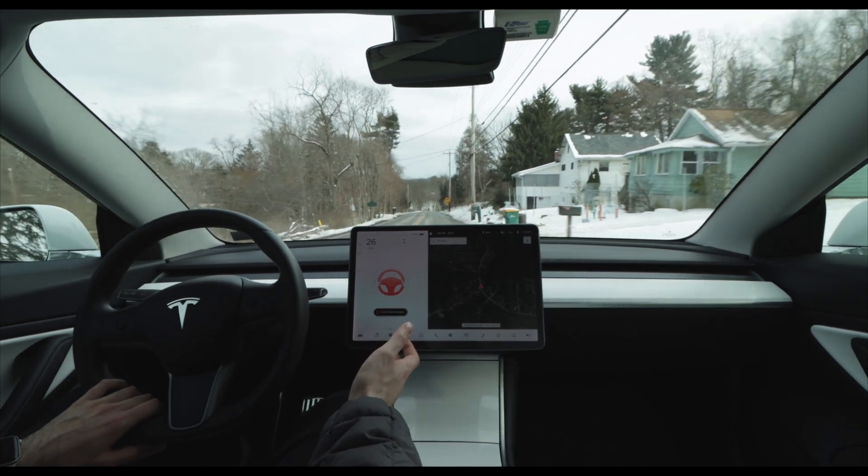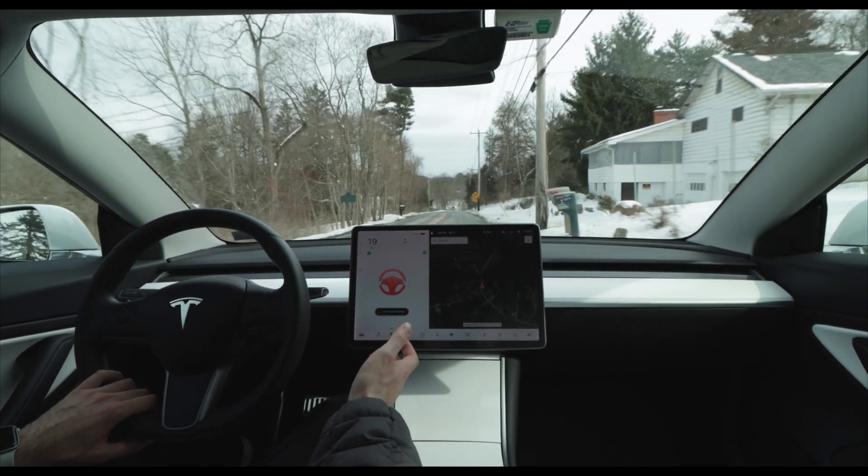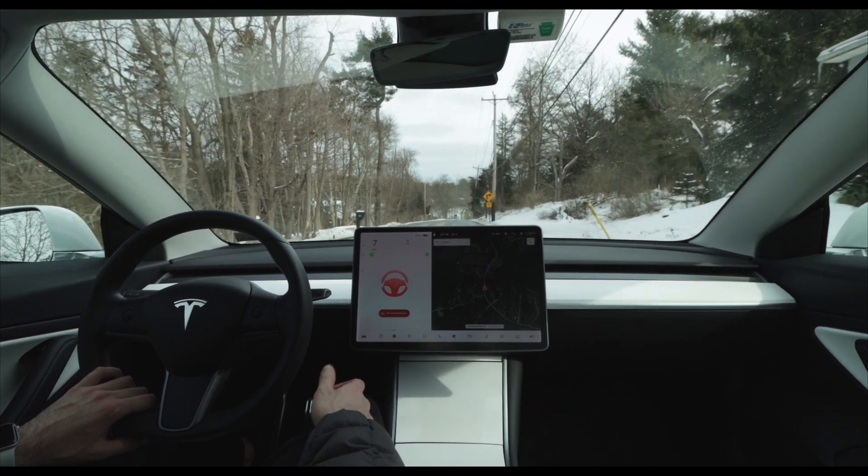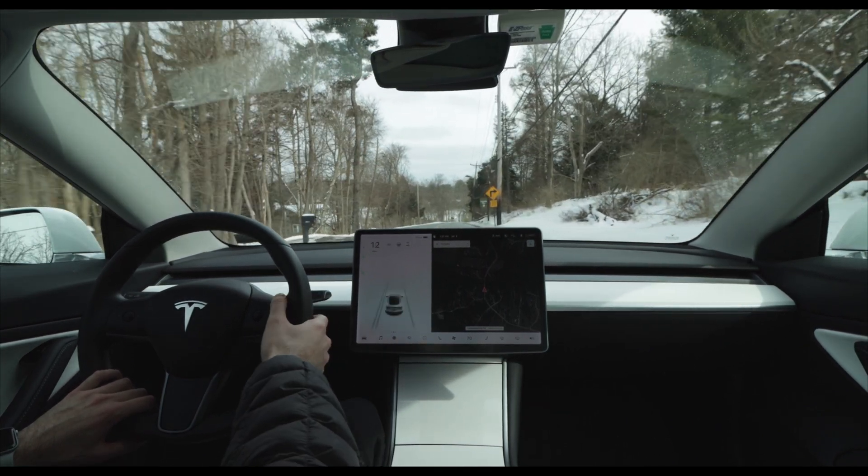You'll see the car actually cross over the double yellow line, and then autopilot basically freaks out. The four-ways get turned on, and the red steering wheel appears on the screen. I was honestly curious to see what would happen, so since there weren't any other cars around me I just let everything play out. If I had let it, the car probably would have come to a complete stop until I disengaged autopilot and took over.